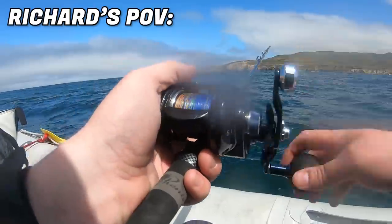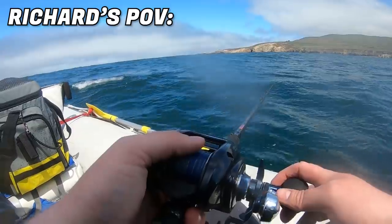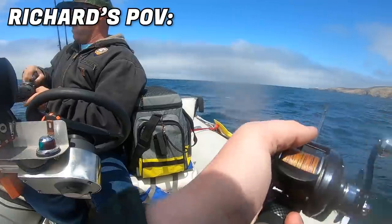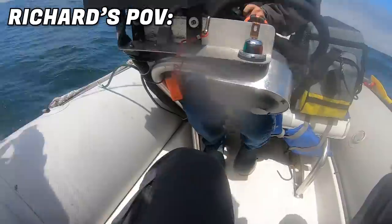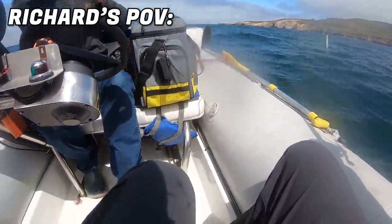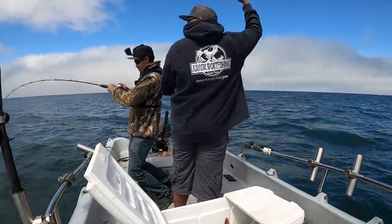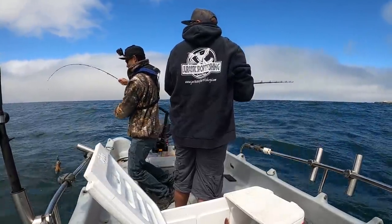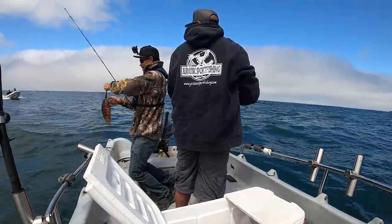This thing's fighting hard, whatever it is. Big old red! Nice red, dude. Nice bat red. Big gopher — nice old gopher. I think I'm going to release this one. I just got to let him go.